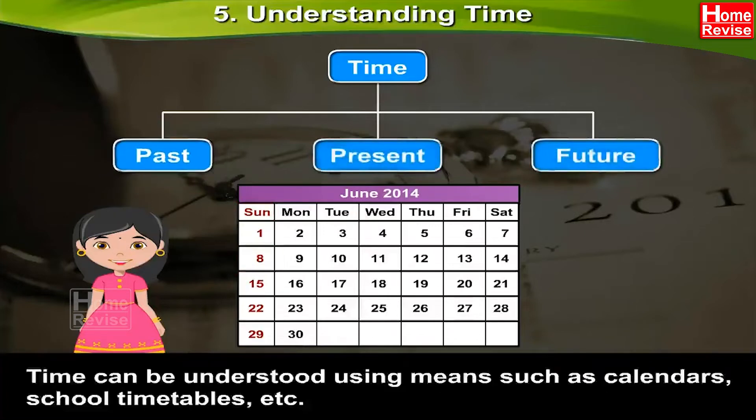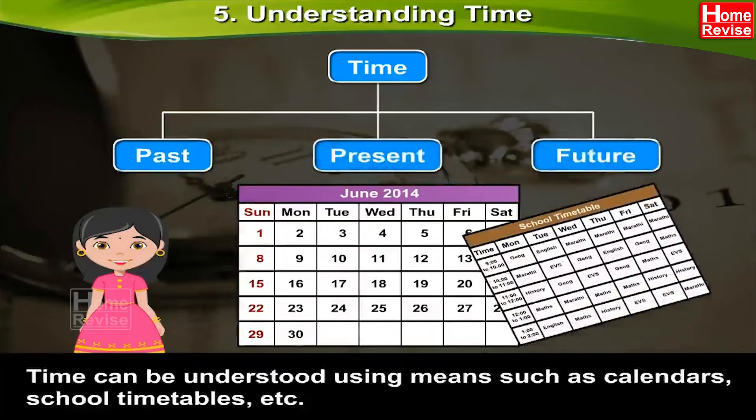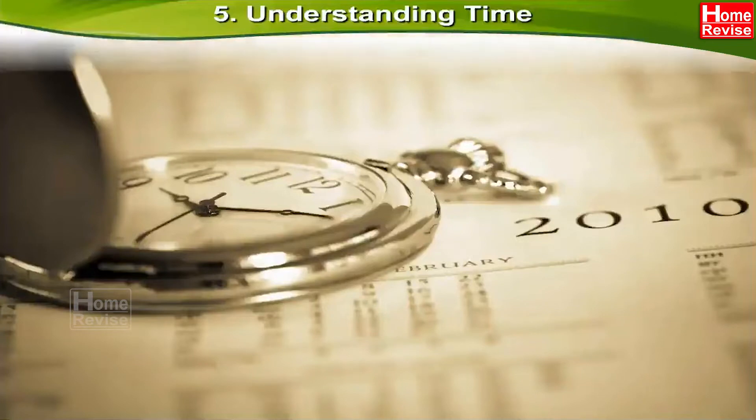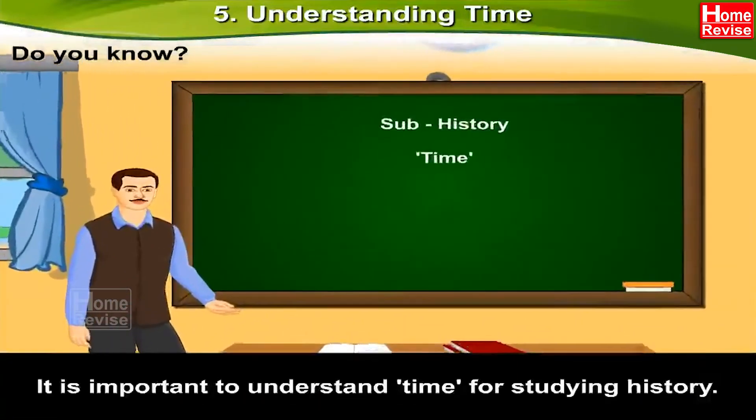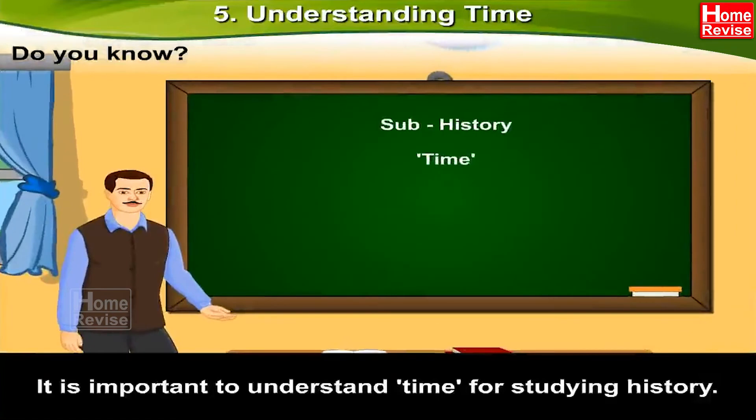Time can be understood using means such as calendars, school timetables, etc. Do you know? It is important to understand time for studying history.